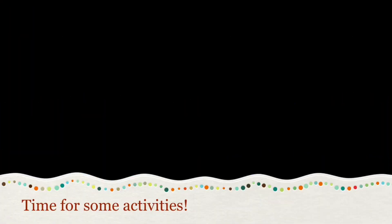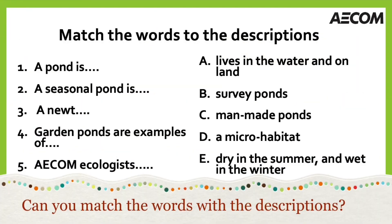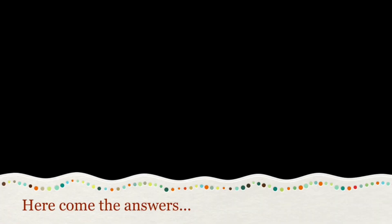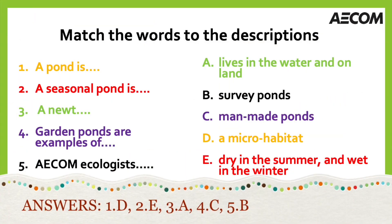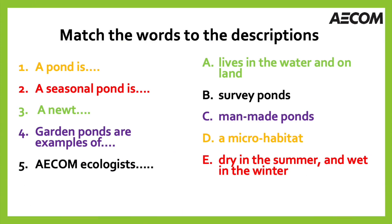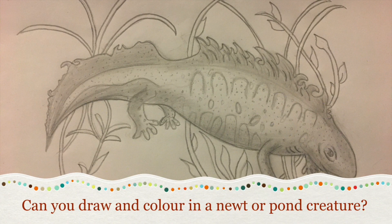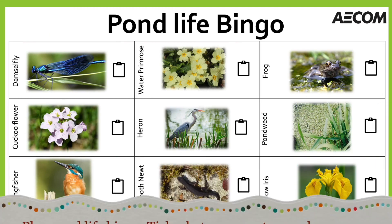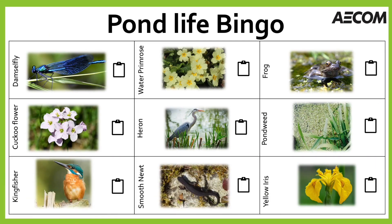Now it's time for some activities — see what you have learnt about ponds from the video. Can you match the words to the descriptions? Press pause if you need. Here come the answers. Print, copy, or draw this newt, or another pond creature, or draw your own pond and colour it in. This newt in the picture is called a Great Crested Newt. How about having a go playing pond life bingo? Tick what you see at a pond near you, or watch this video again and see which ones you tick and which ones are left to find outside.